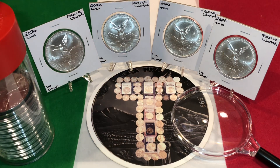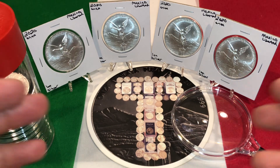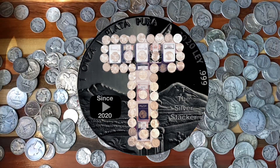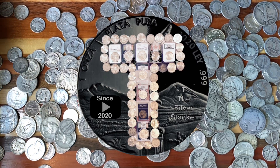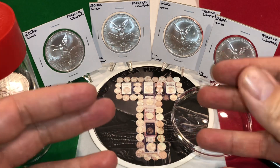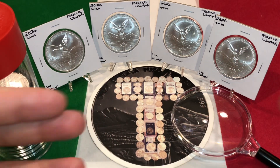Here are four reasons why I bought these four Mexican Silver Libertads. Hello Silver fans, this is T and you're in the place to be for silver education, acquisition, and entertainment.